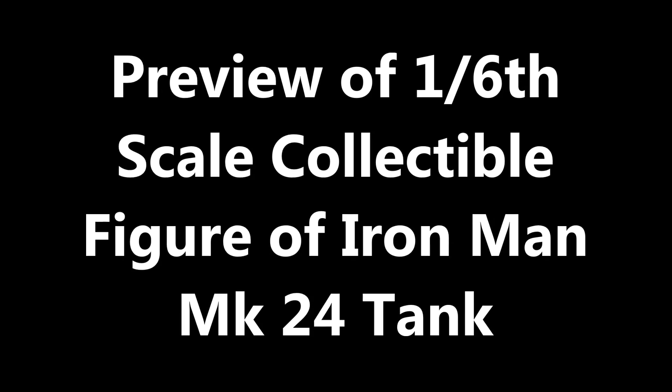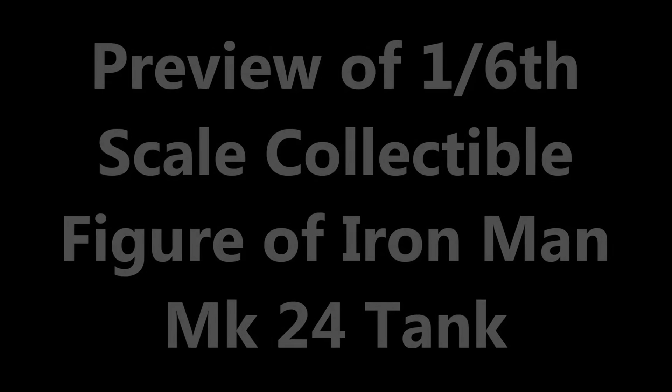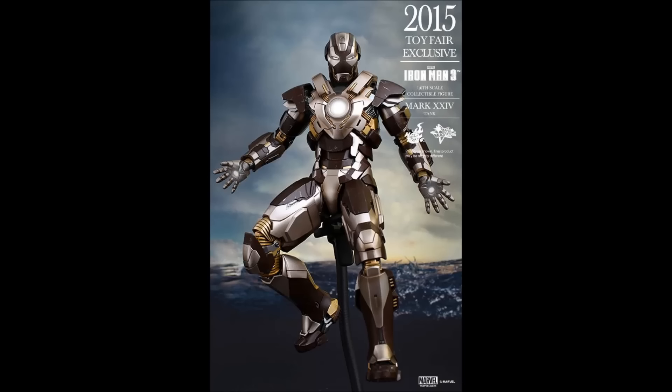Hello everyone, Siri Emerald here. Just a short video to share news about the release of the new Hot Toys 1/6 scale Marvel Iron Man 3 Collectible Figure of Mark 24 Tank Heavy Combat Suit, Movie Masterpiece Series Number 303.